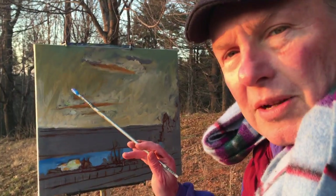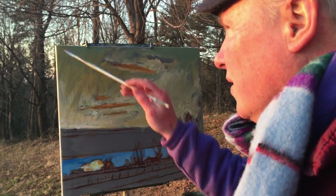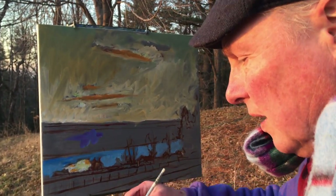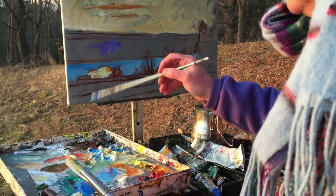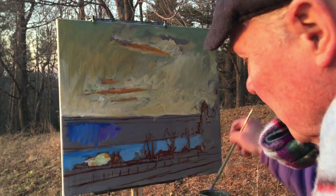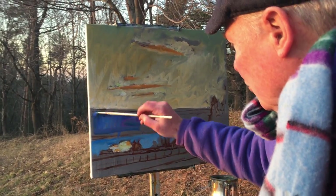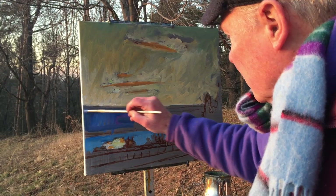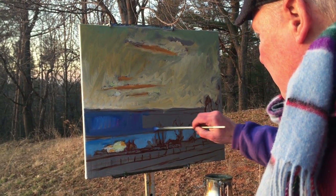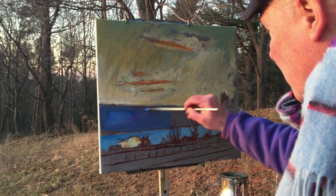Sometimes I make up the clouds, but today the clouds are actually like this. There's kind of a striated band of them there. But right now I'm just making a statement or getting an impression of the overall values and putting down a cool tone of the distant mountain and the distant bank of the lake here on the far side, on the west side.